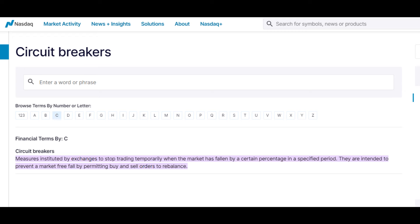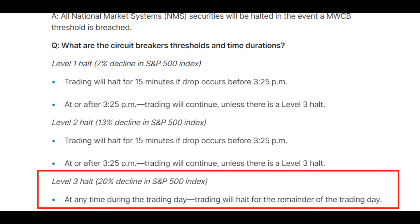And by the way, if anything like that happens, the markets will be stopped — this is called a circuit breaker. If the S&P 500 falls by more than 20% within one trading day, all markets in the USA will be stopped for the remainder of the day, as shown on Nasdaq's website. This basically means it is impossible for the S&P 500 to be allowed to drop by more than 20% in a day, which means your leveraged ETF is protected by regulations from a total wipeout. You can still lose a significant amount of capital, but you won't go to zero, because the leverage is reset daily.